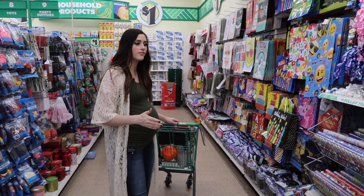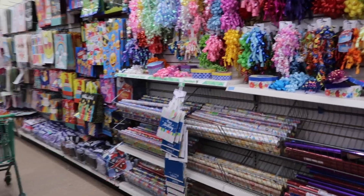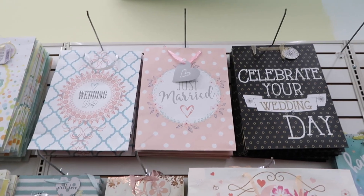Here we are in the gift wrapping aisle that looks the same year after year, season after season. There's nothing new to see here — well, actually these look new. These wedding ones are actually pretty cute. Here I am eating my words, saying it never changes.